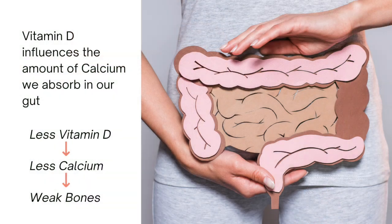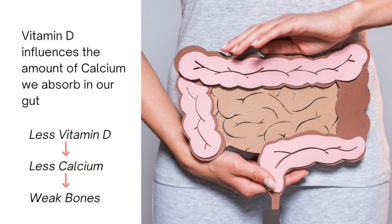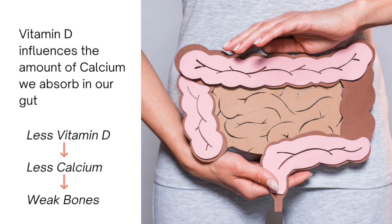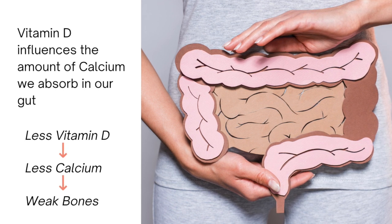We call those vitamin D dependent genes, and those genes are intimately involved in our bone metabolism and our ability to absorb calcium. To make strong bones, we need calcium, and we get it from what we eat. How does that calcium get into our bloodstream? It gets absorbed in our gut. How does our gut know when and how much calcium to absorb? It knows based on the level of vitamin D. So vitamin D is really important in setting us up to optimally absorb the calcium we need to keep our bones healthy and strong.